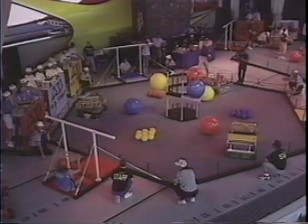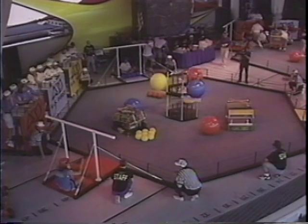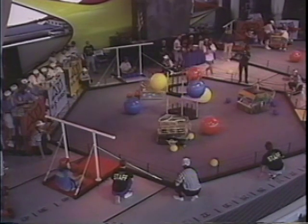Three, two, one, go! Each of these teams is undefeated so far. See the ball come flying in from the right side? That's Mr. Gill taking aim at the opponent's large ball.